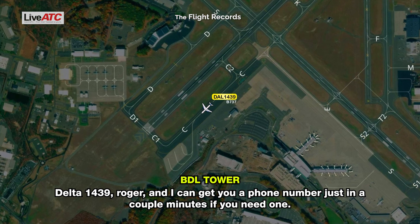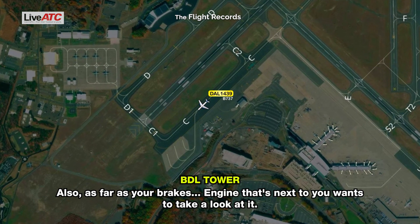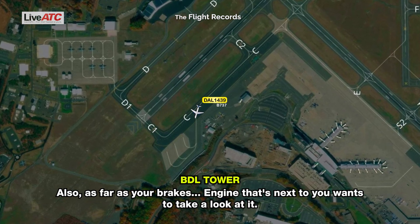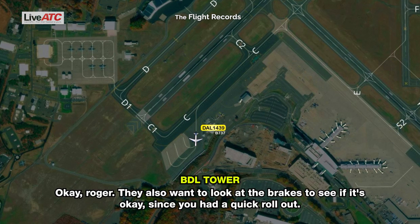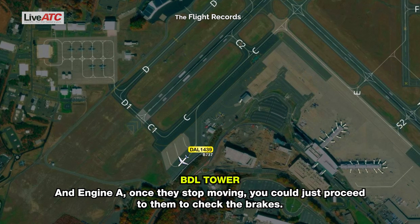Delta 1439, roger — I can get you a phone number in a couple minutes if you need one. Also, as far as your brakes, the engine crew next to you wants to take a look. Is there a specific side where it was malfunctioning? It was not a brake issue — it's a flap issue, so we just had to use a lot of brakes on landing. They want to look at the brakes to see if it's okay since you had a quick rollout. And Engine 8, once they stop moving, you can proceed to check the brakes.